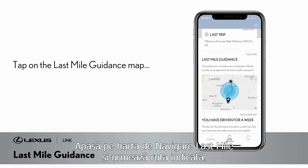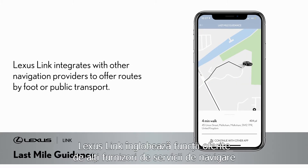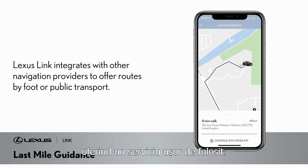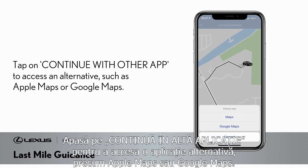Tap on the last mile guidance map and just follow the route provided. Lexus Link integrates with other navigation providers to offer routes by foot or public transport from your parked car to your final destination, providing a service that is familiar and easy to use. Just tap on 'Continue with other app' to access an alternative such as Apple Maps or Google Maps.